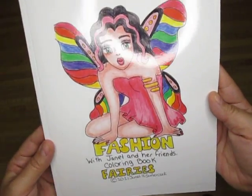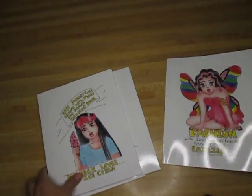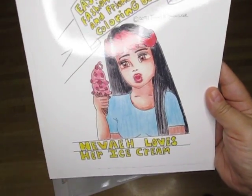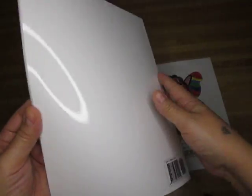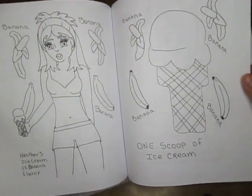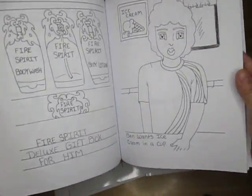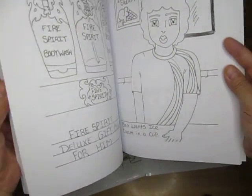That is a sneak peek and this is going on my web page, but I wanted to make a video first and show you guys. This is 'Easy Summertime Fashion with Janet and Her Friends.' This is Nevaeh — she loves her ice cream. My granddaughter asked for this. So it's just filled with ice cream, and spirit — fire spirit, my bad.